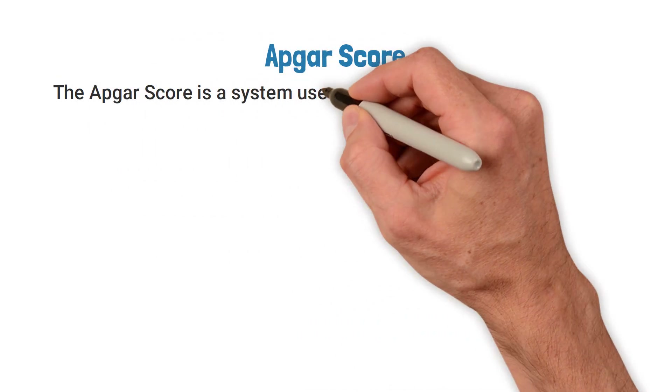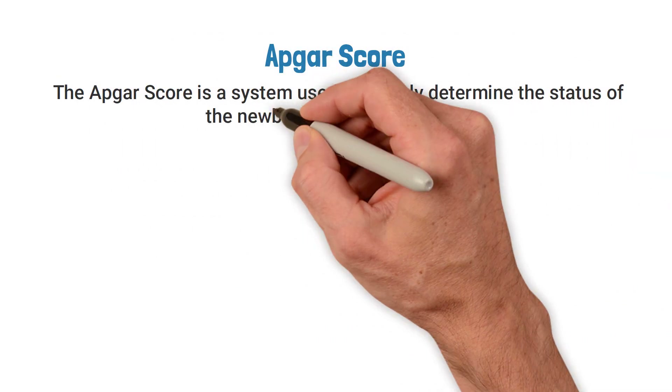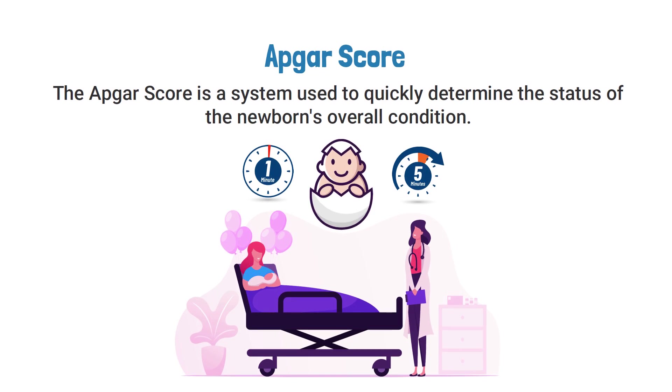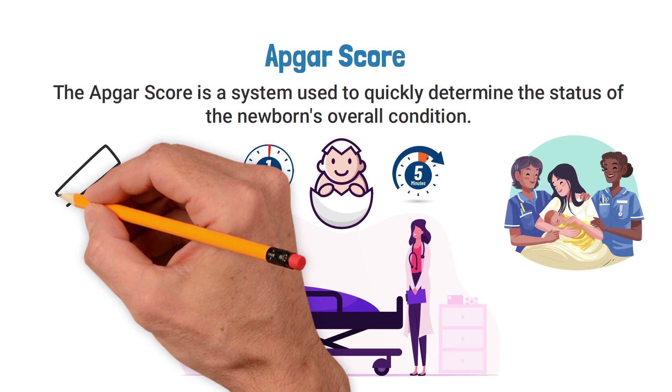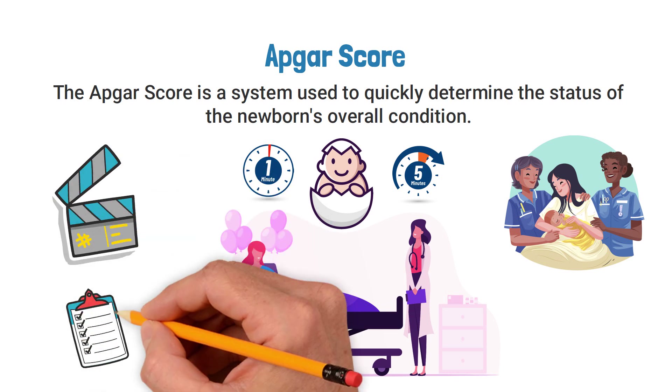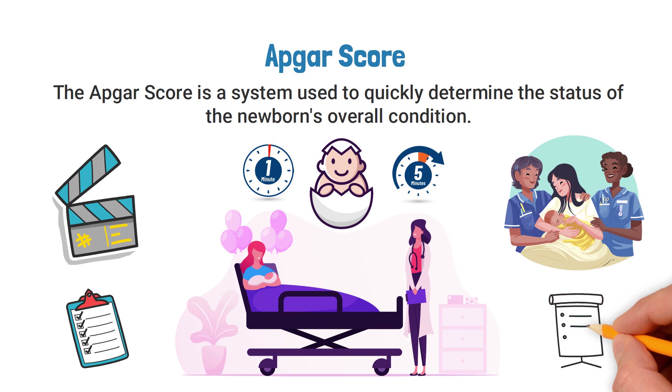The APGAR score is a system used to quickly determine the status of a newborn's overall condition. It should be obtained one minute and five minutes after birth to determine if treatment is needed for the infant. We created this video to provide you with an easy to follow and understand overview of this topic.